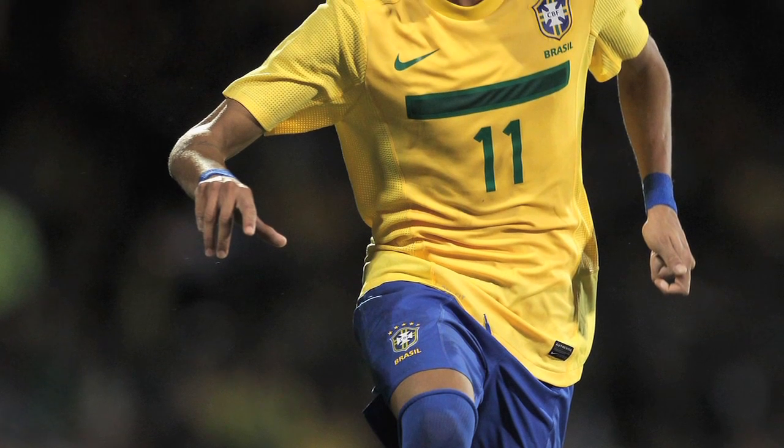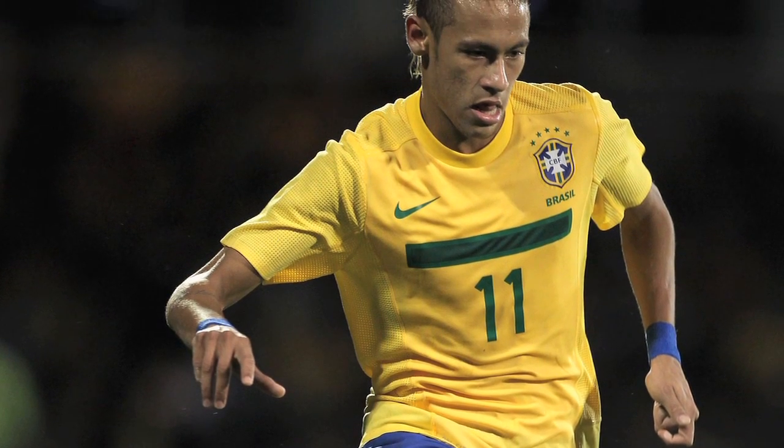Hey folks, this is Matt Doyle, MLSsoccer.com's armchair analyst, taking a look at three of the keys for the U.S. friendly against Brazil on Wednesday night at 8 p.m. on ESPN. Number one is going to be how the U.S. deals with Brazil's pressure. This is a team filled with young, hungry athletes — it's essentially Brazil's Olympic team.